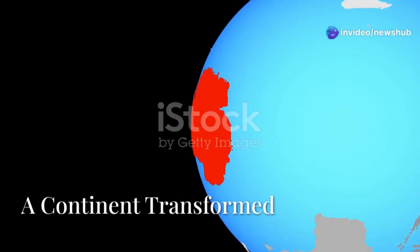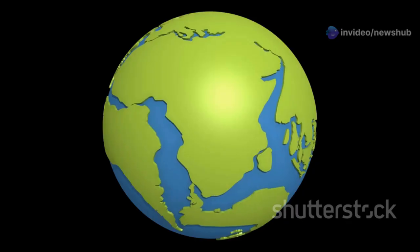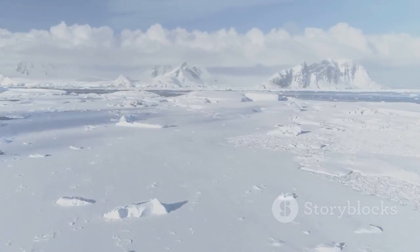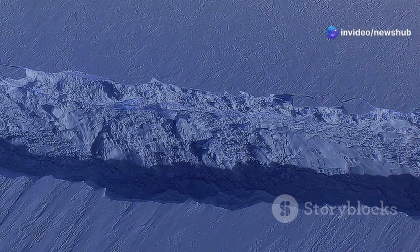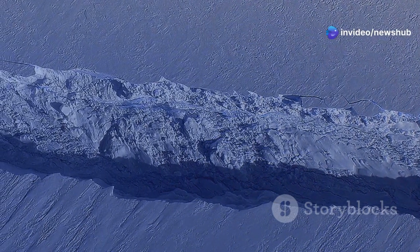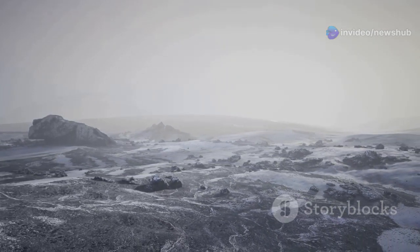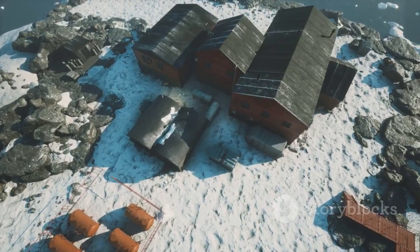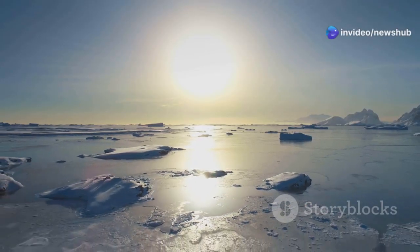Antarctica wasn't always located at the South Pole. Millions of years ago, it was part of a supercontinent called Gondwana. Gondwana slowly broke apart, and the continents drifted to their present positions. As Antarctica moved southward, it cooled and became covered in ice. The once lush forests disappeared, replaced by a frozen desert. The formation of the Antarctic ice sheet had a profound impact on Earth's climate — it reflected sunlight back into space, contributing to global cooling.